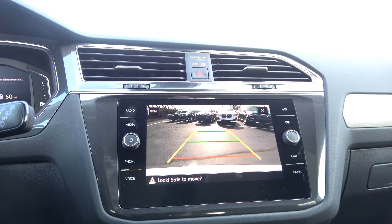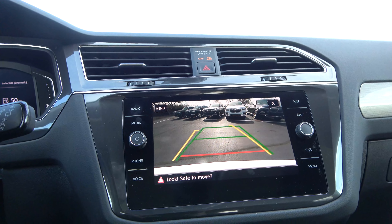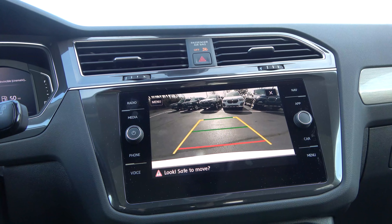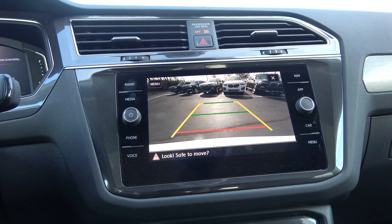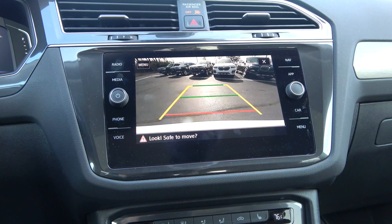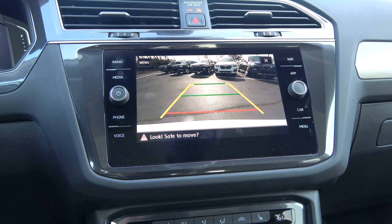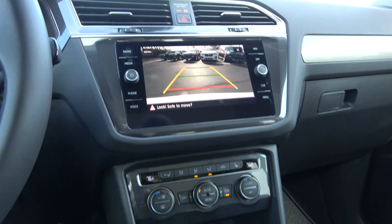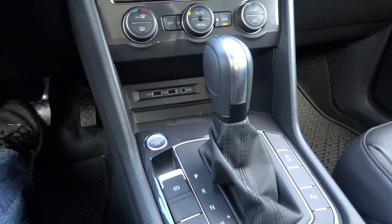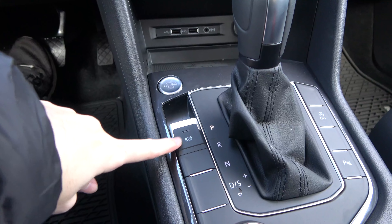Going into reverse reveals a standard backup camera across the entire range. It gets upgraded with parking sensors at the SEL level, and the SEL Premium R-Line adds a 360-degree camera system. Next to the shifter you'll find an electronic parking brake.